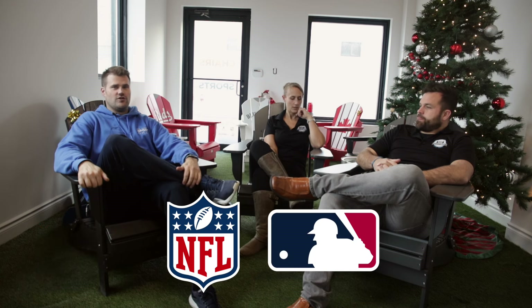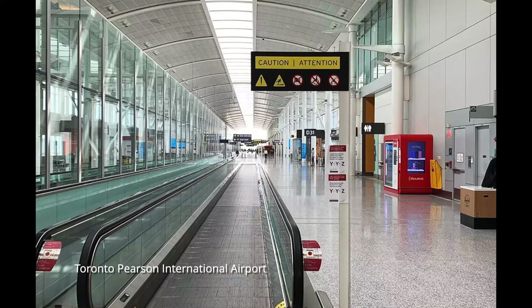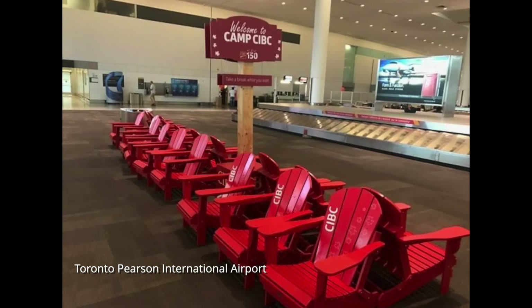They started getting a couple of deals with Molson Canadian — one of their first big deals — and then slowly added licenses: NFL, then MLB. They started realizing that custom was a huge part of their business they didn't anticipate. Corporate companies, for example — go to Toronto Airport and there are 300 CIBC chairs, all theirs. They built their direct-to-consumer business from there.